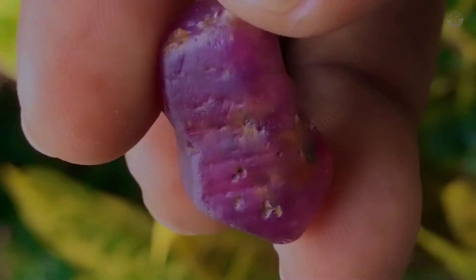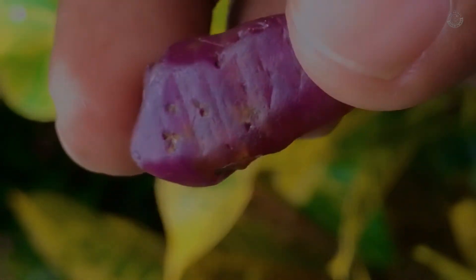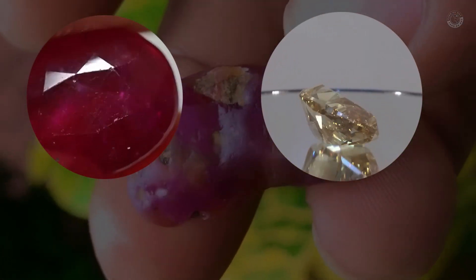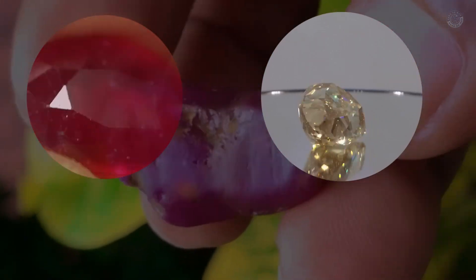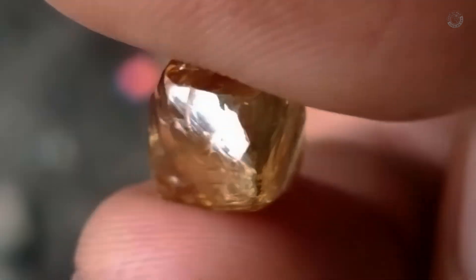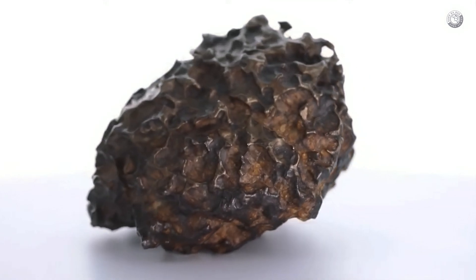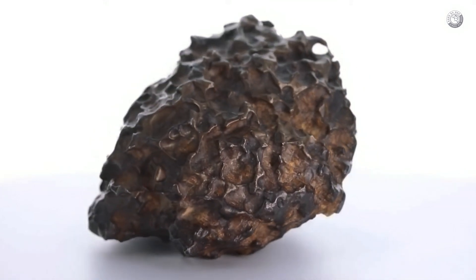Hello gem hunter. We all know that there are many valuable and rare gemstones in the world, such as rubies and diamonds. But what if I told you that a seemingly ugly stone full of imperfections could be worth as much as a diamond? Would you believe it? Well, I'm talking about meteorites.